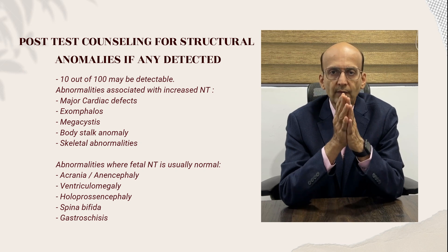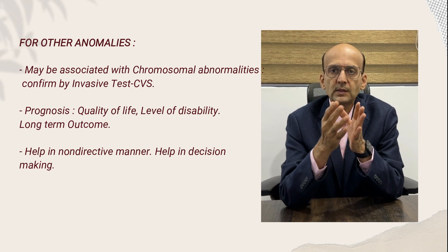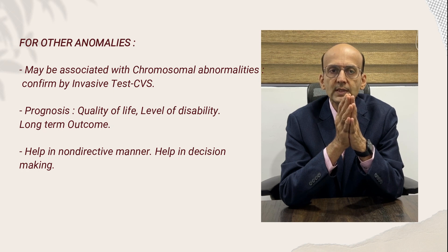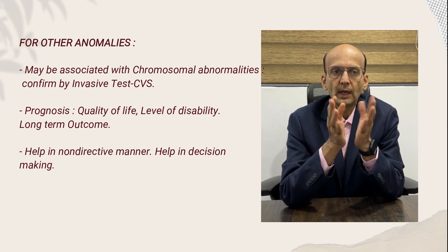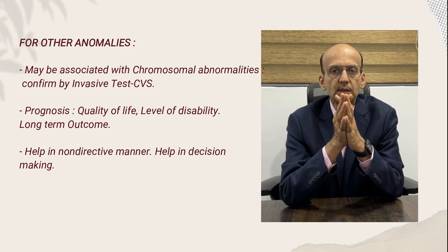For other anomalies, we counsel the patient that these may be associated with chromosomal abnormalities in the fetus and therefore offer an invasive test. We discuss the prognosis of the condition, quality of life, level of disability, need for surgery, and the possible outcome. We help the patient in a non-directive manner and assist them in the decision-making process.